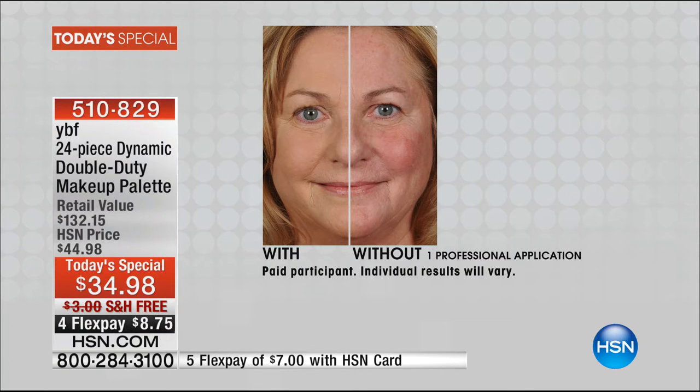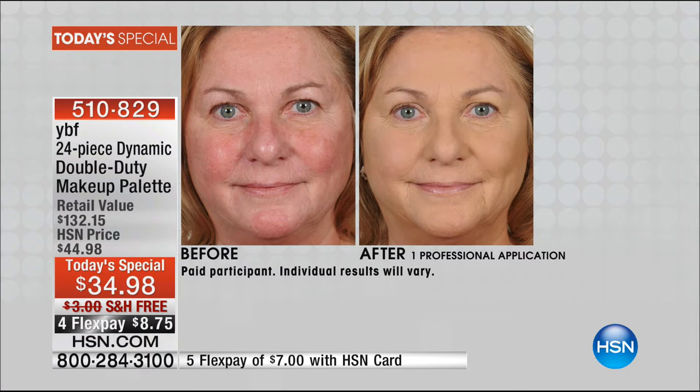On one side: redness, discoloration, broken capillaries, darkness under the eyes. Then you put the powder on, and look at how even the skin tone comes — it warms it up. Because most of us have that redness. Just those two products alone, Stacey's YBF girlfriends love this product because it's so simple.